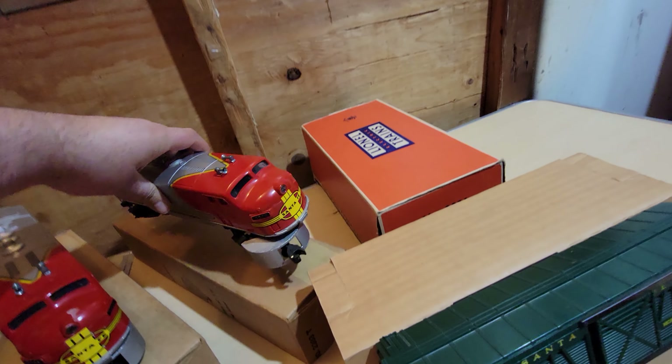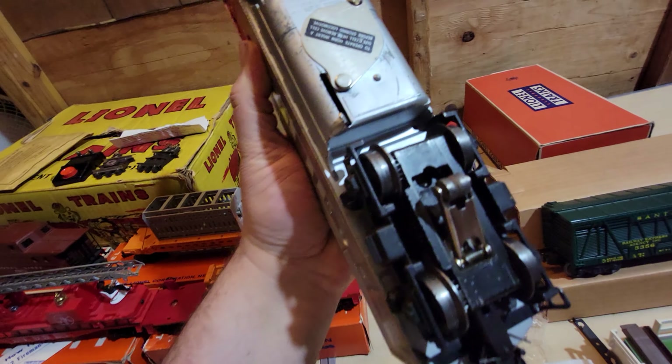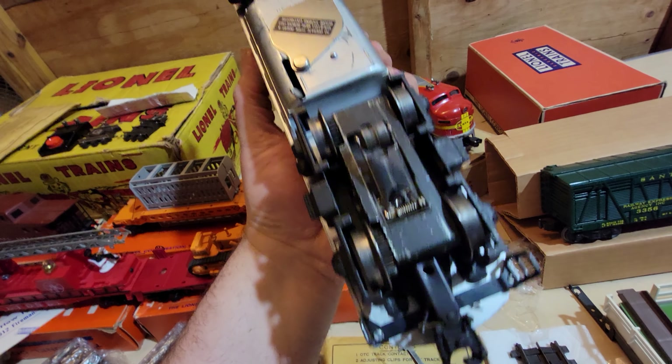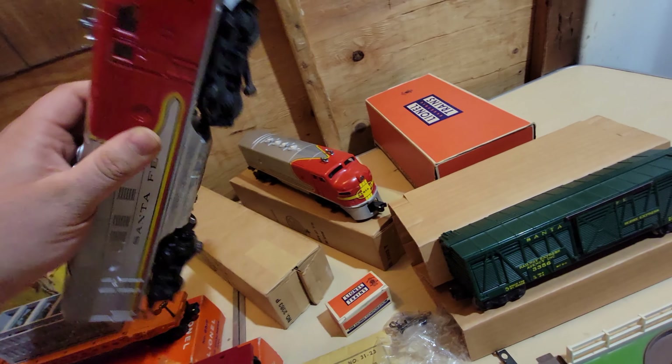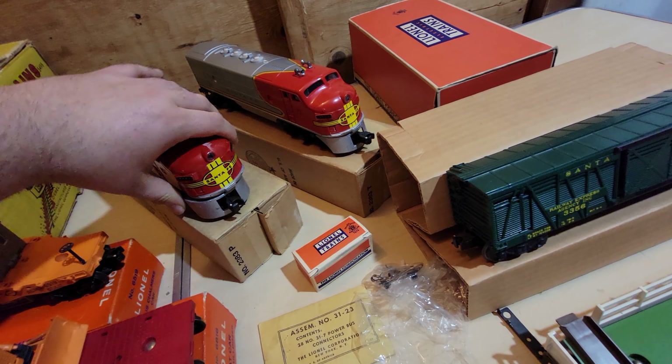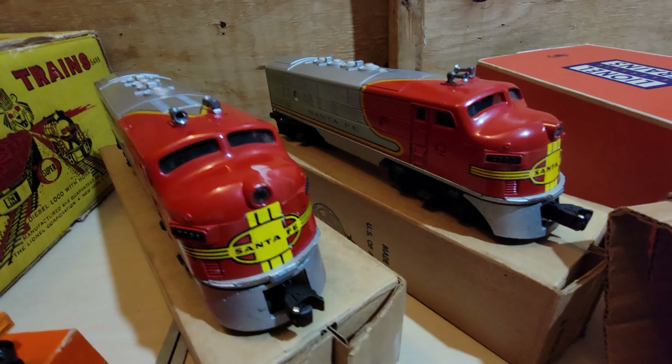There's the original packet for the set. And here are the late 1959 Santa Fe units. As you can see, they're a little cheaper than the earlier versions — they don't have the screen vents, grab irons, or raised ladders. But still pretty nice. I think this one is a single motor.